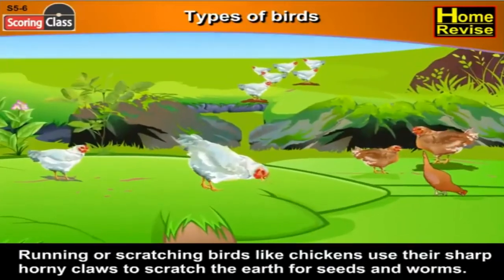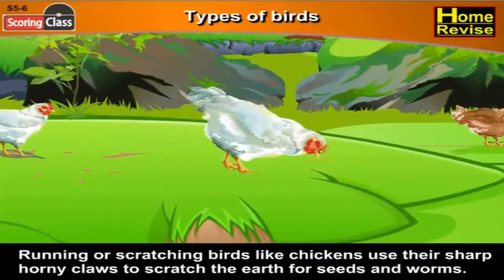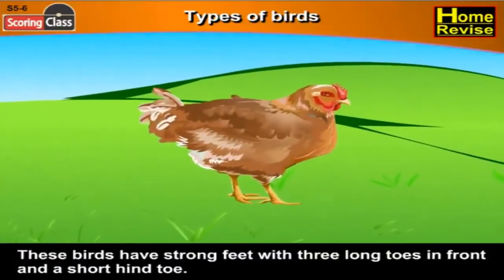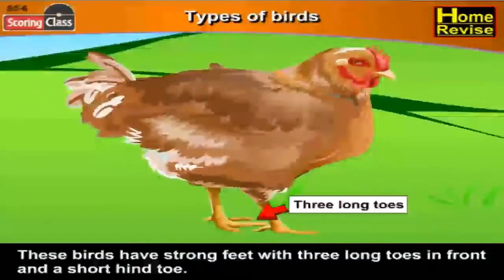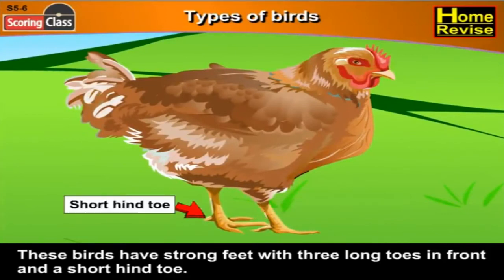Running or scratching birds like chickens use their sharp horny claws to scratch the earth for seeds and worms. I'm sure you've seen chickens scratching the soil and wondered why — well, now you know! These birds have strong feet with three long toes in front and a short hind toe.